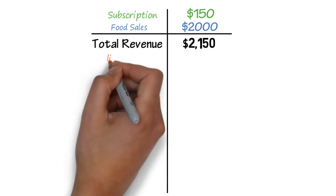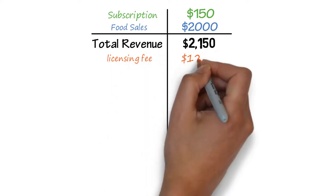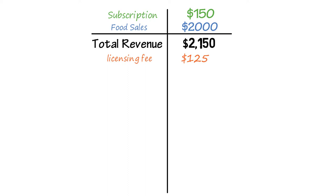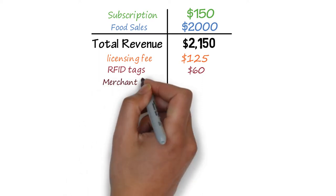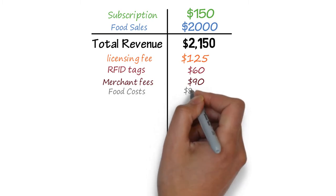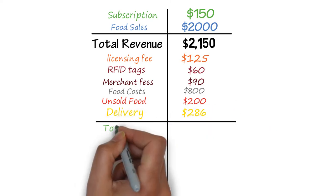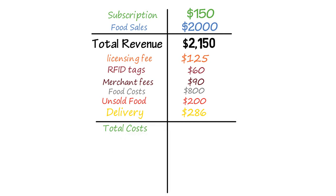Now let's look at your costs. You pay Byte Technology a monthly licensing fee of $125 per month. Assuming $2,150 in revenue, you could expect to pay $60 for RFID tax. Merchant fees will cost $90 per month. With average food costs at 40%, you could expect to pay $800. Let's assume unsold food represents 10%. Your store delivery costs will likely come in around $20 per drop, making your total monthly costs about $1,586.